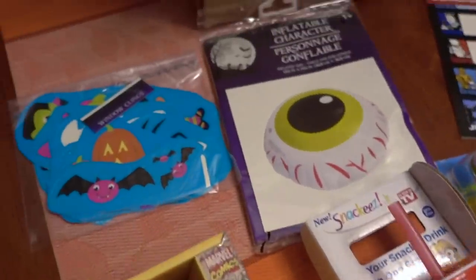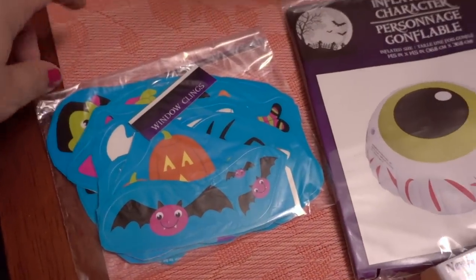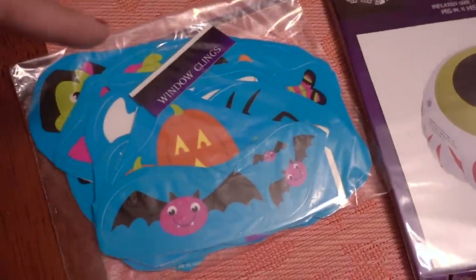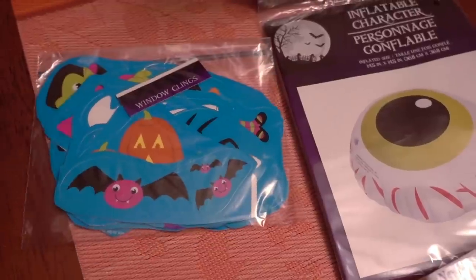For the Dollar Tree stuff: this was a big sheet of window clings. It comes in a really large sheet, and it wasn't going to fit into this box as a big sheet, so I just cut them up and put the label there so he knows right away what they are — always a fun thing to do every year.